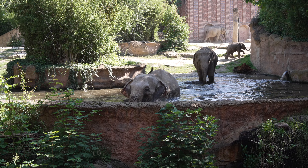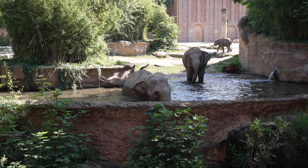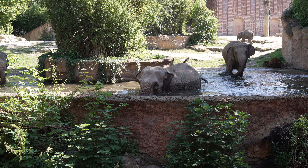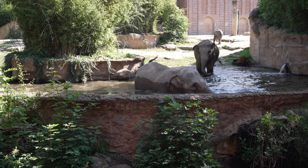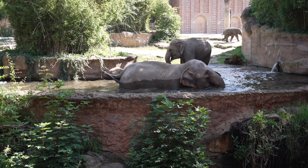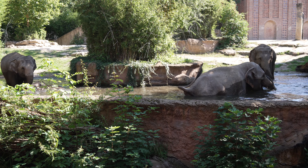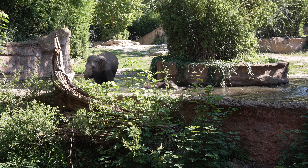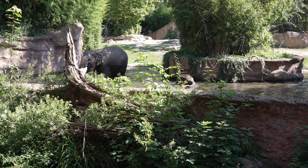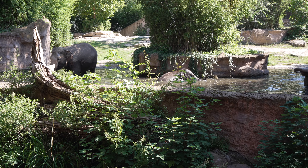Hier vorne auf unserer Anlage haben wir acht Tiere. Die Herde wird angeführt von unserer Elefantendame Kema - in der freien Natur ist es ja auch so, dass es eine Herdenchefin gibt, um die sich dann eine große Familie entwickelt. Kema ist die große Elefantendame mit den zwei Sternen auf dem Hintern. Sie kam ursprünglich aus Burma über Moskau in den Tierpark Berlin. Vor vier Jahren hat der Tierpark Berlin entschieden, nur noch afrikanische Elefanten zu halten, und so haben wir die asiatische Gruppe übernommen.